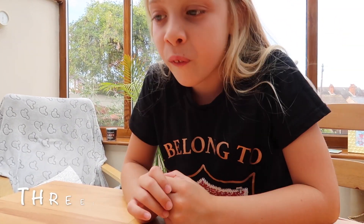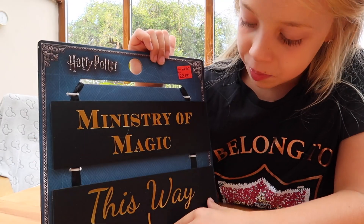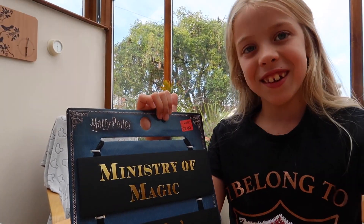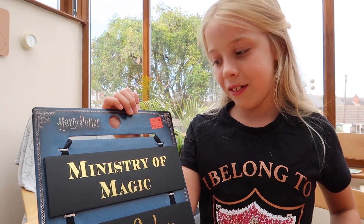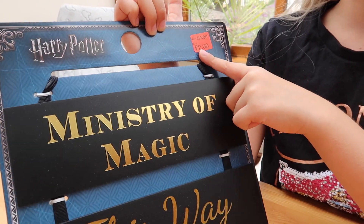Item number four is some old signs. It says 'Ministry of Magic this way,' and I think it's really, really cute. That was also £1, even though it was £4 and had been reduced to £2, but we only paid £1.